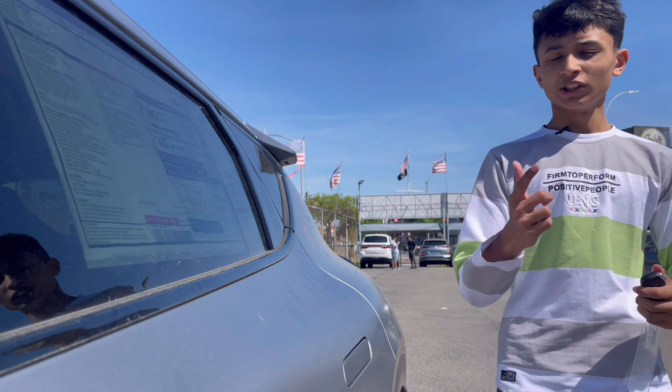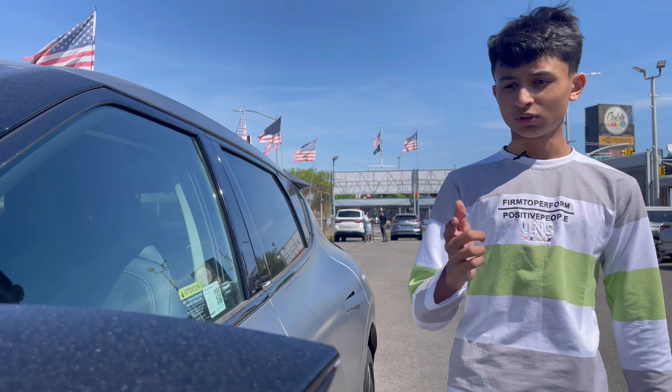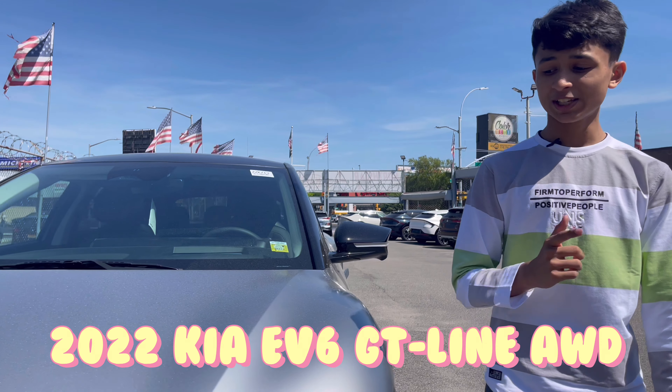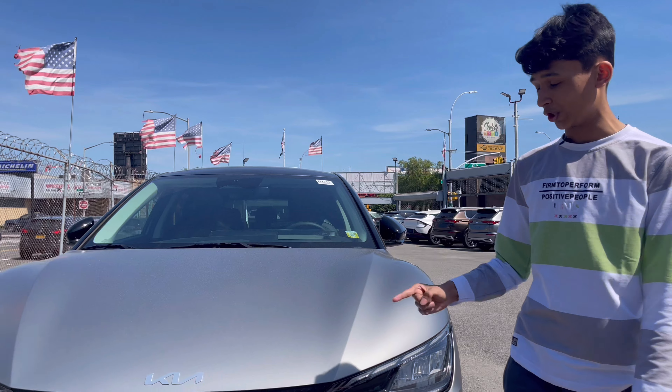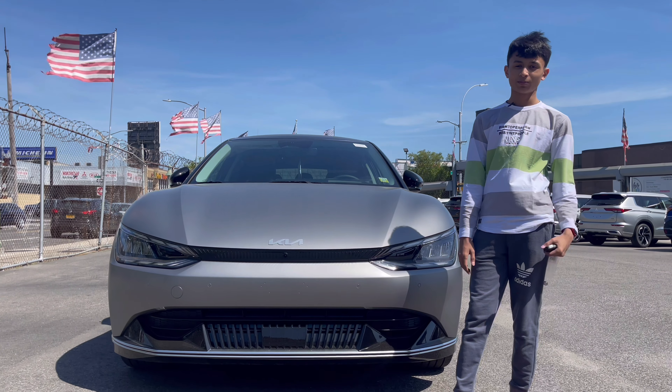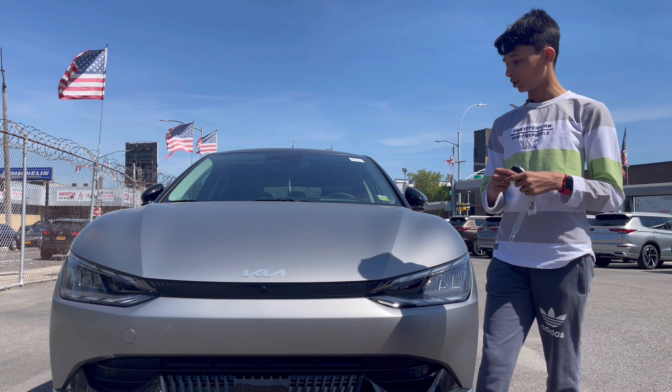Welcome back to my channel. Today I have one of the electric cars from Kia — this is their 2022 Kia EV6 GT Line 1st Edition, and I'm doing a full in-depth review of this. Thanks to Northstar Kia for providing this car to me; I'm going to link their Facebook page in the description box.